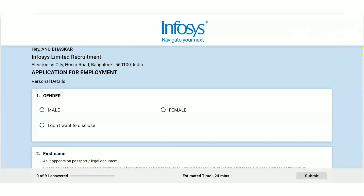The last date is 10th of August, which is tomorrow, so please apply as soon as you see this video if you are eligible.